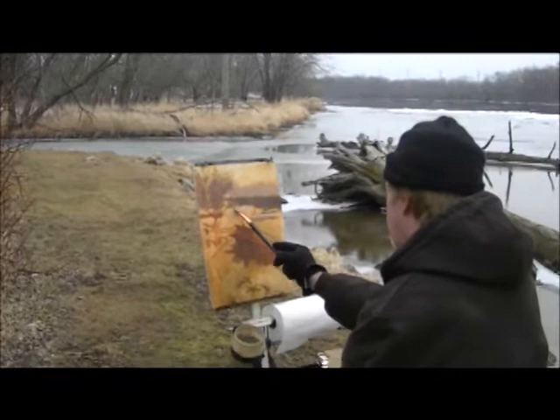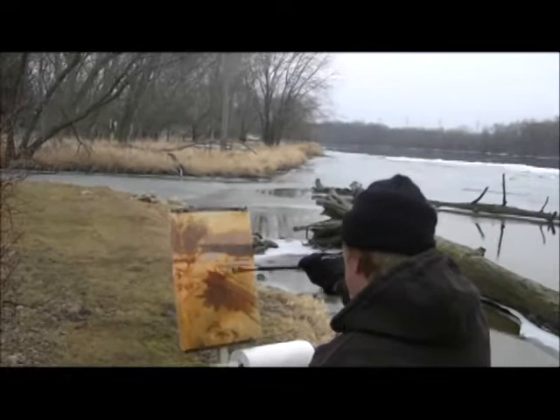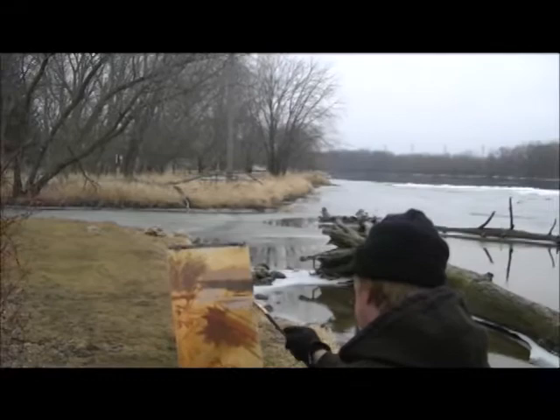Here we're getting a little bit of an idea of what Dave's going with. He's got a nice start — a blocking in — and just beginning to lay in some color in the scene. He's focusing on an area that shows the shoreline, the trees, and the beautiful color of the weeds along there, with a further view up the river.